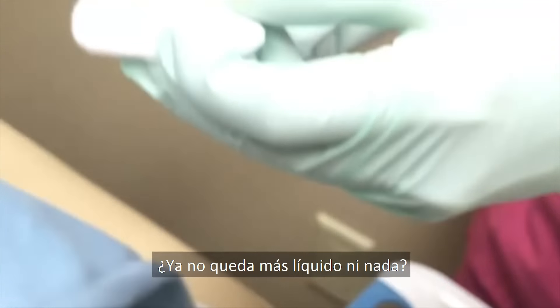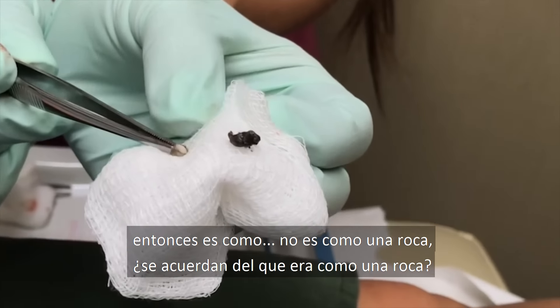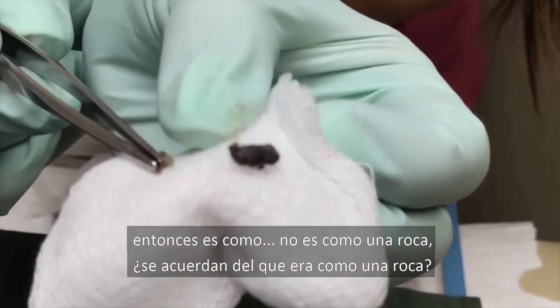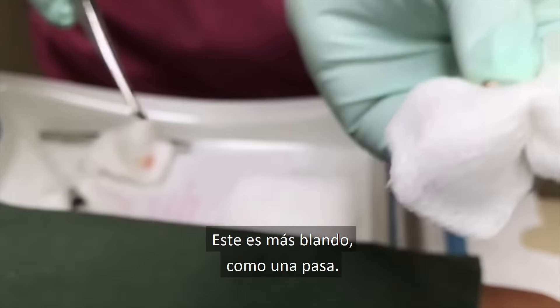No more liquid stuff? No, it's all hard because it's all open and exposed to the air so it oxidized. It's not like a rock — we had one that was like a rock. It just makes it mushy. It's like a raisin.